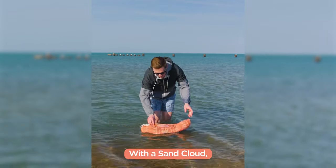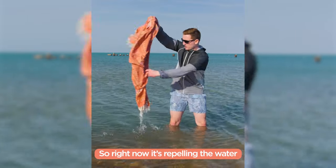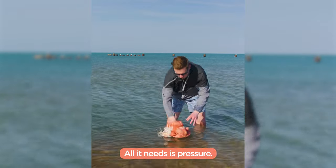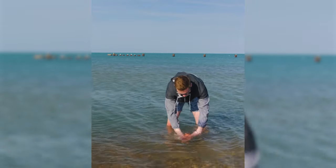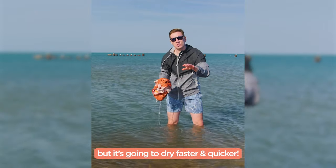With the Sand Cloud, it repels the water but absorbs when you want it to. So right now it's repelling the water, but how's it going to dry you off? All it needs is pressure. It's going to hold just as much water, but it's going to dry faster and quicker.